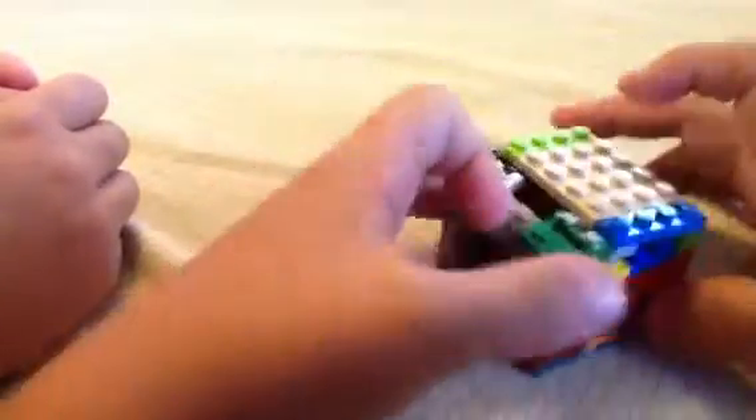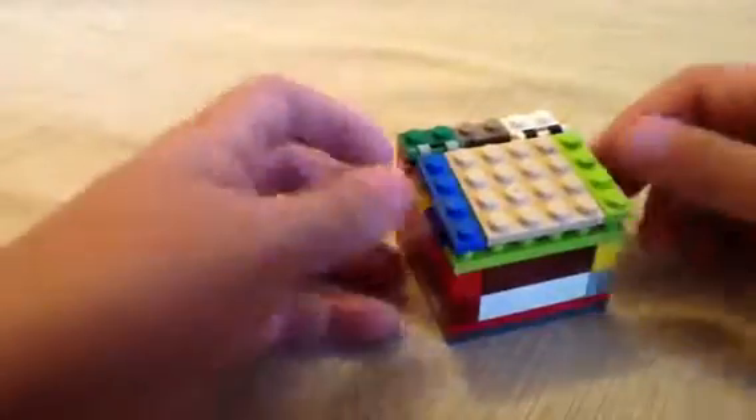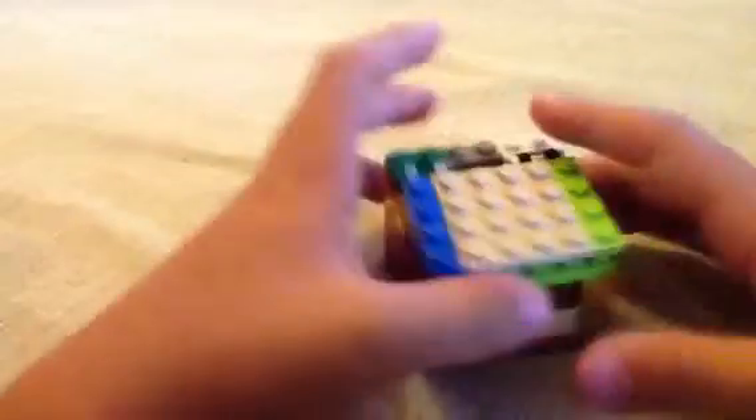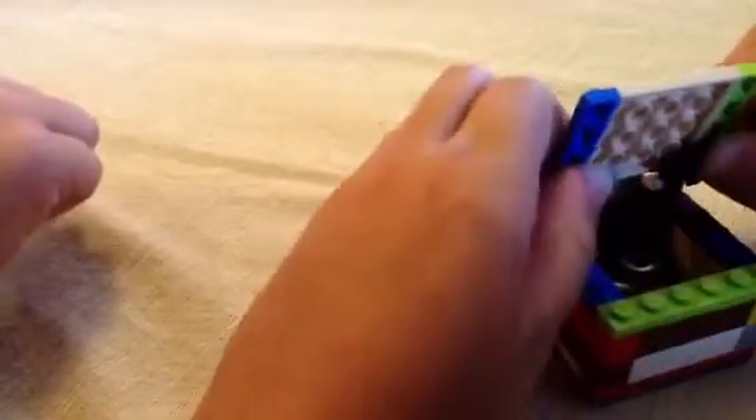Now you guys can build a large chest, kinda like in Minecraft — you know how you got those large chests? You can build a large chest, and it's just like a square cube, like this, and you can store stuff in it, basically.